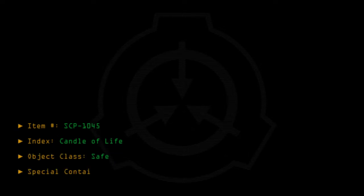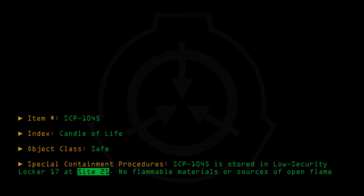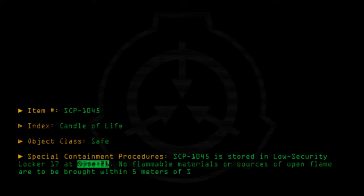Special containment procedures: SCP-1045 is stored in low security locker 17 at Site 21. No flammable materials or sources of open flame are to be brought within 5 meters of SCP-1045, except for testing purposes.